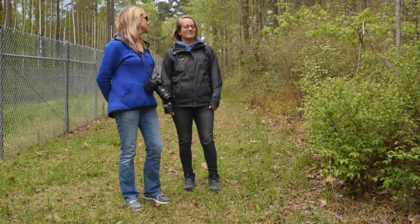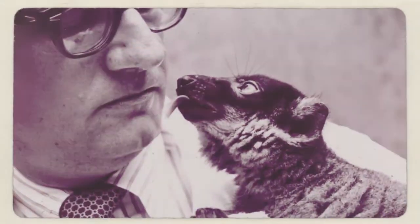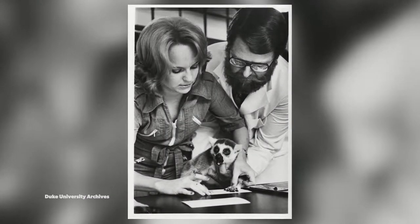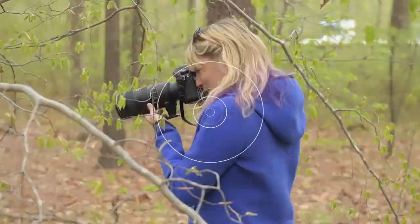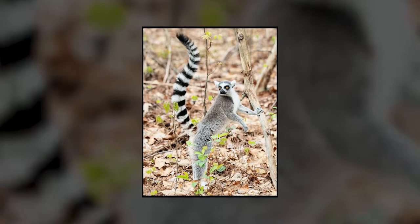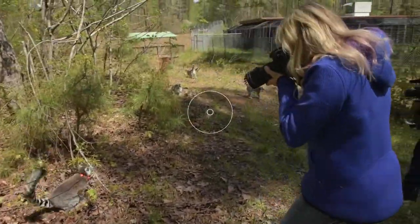Why Duke? Why here? It started back in 1966. There was a researcher at Yale who was studying the connection between primate genetics and their behavior. He wanted a more temperate climate so he could have more of his collection of primates outside. He got in touch with Duke Biology, partnered with some professors, and started the Duke University Primate Center. Originally started entirely focused on research, over the last 51 years the focus has changed to include conservation and education, and it's all non-invasive research — nothing that would cause any lasting damaging effects.